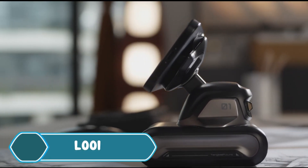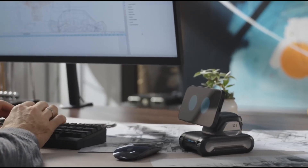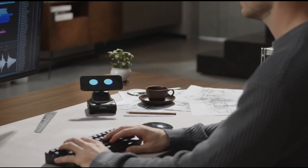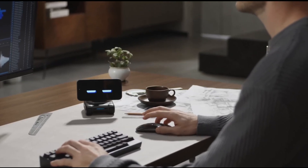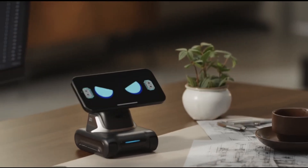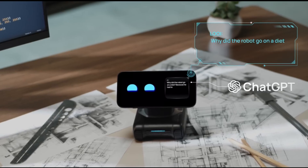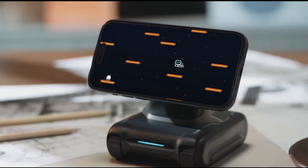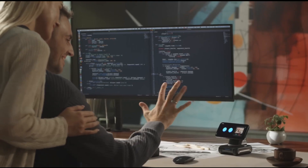Lui is not just a regular phone case — it's a fun gadget that turns your smartphone into a little desktop robot. It attaches to your phone with magnets, MagSafe for iPhones or a ring for Android phones, and moves around on small wheels. Controlled by its own app, Lui uses your phone's camera and responds to voice commands. It can act as your personal assistant during video calls or presentations, tracking your movements.